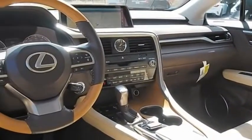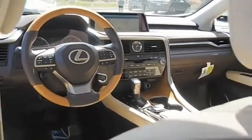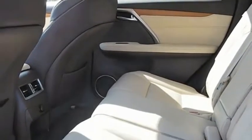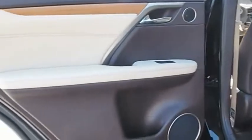Paired with a spacious cargo area and a powerful V6 engine, the RX350 continues to offer the best combination of powerful performance and interior luxury in its class. This beauty will make even your house keys jealous. Drive it today.